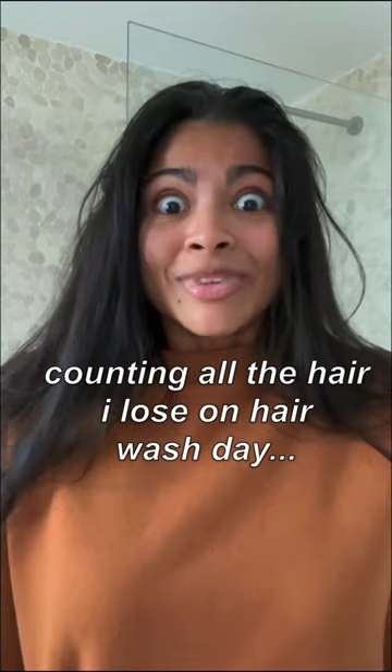I've been wondering how much hair I shed during a full hair wash day, so let's count. First, I'm going to detangle my hair and immediately collect all the hairs I find in the brush.